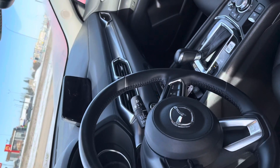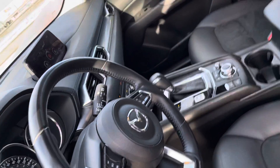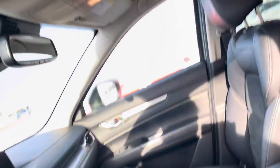Everybody loves a heated steering wheel, especially in Alberta — I'm sure you love it up in Stony Plain. You've got dual zone climate control, a touchscreen display, backup camera, and a sunroof up top.